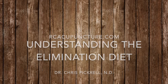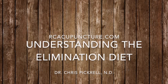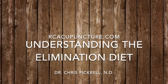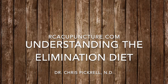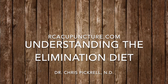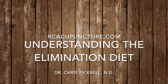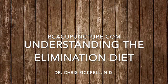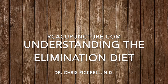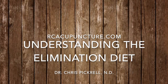Welcome everyone to the 2016 elimination diet challenge. Some of you have done this before. One question people have had is where do you find the guidelines for this diet. If you haven't seen them, they're all posted online — in this case under my personal website, chrispickrell.com. If you look under downloads or resources, you'll find them there.